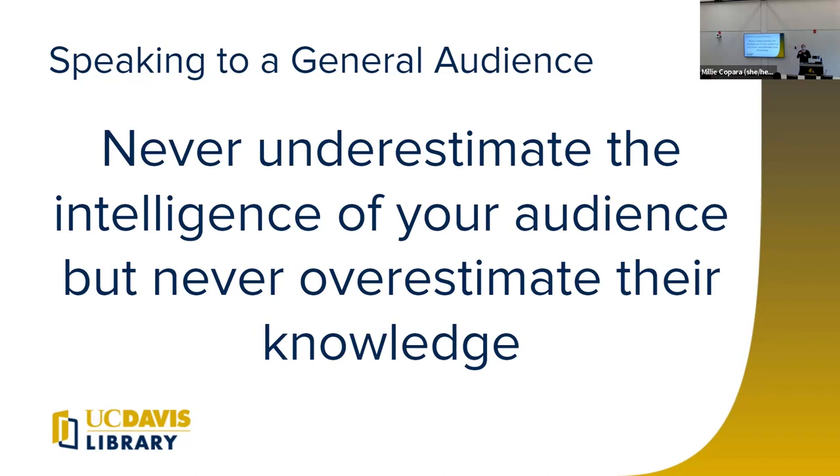Avoid framing things as 'dumbing it down' — you don't want to treat your audience like they're stupid. Assume that they're smart, but also assume they've spent their time doing other nerdy things and are not experts in your area. You need to teach them and set them up to be successful in your talk. They're smart, but they don't know everything — and they probably know a lot of things that you don't know.